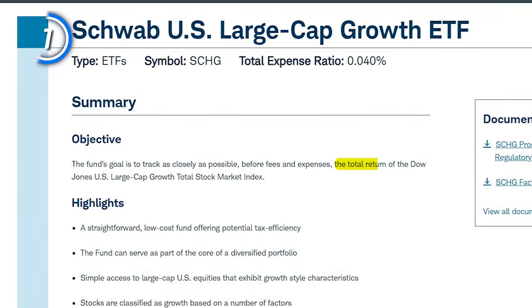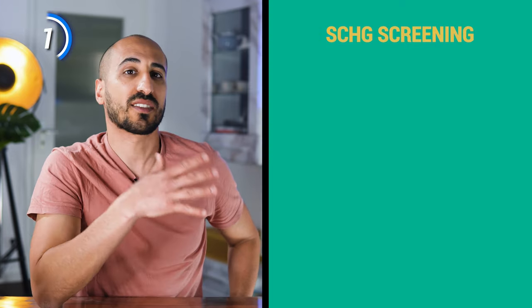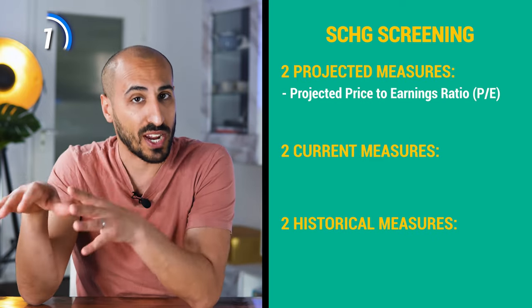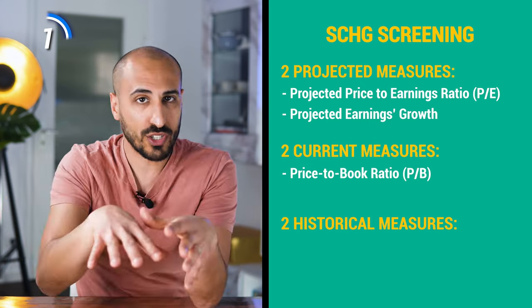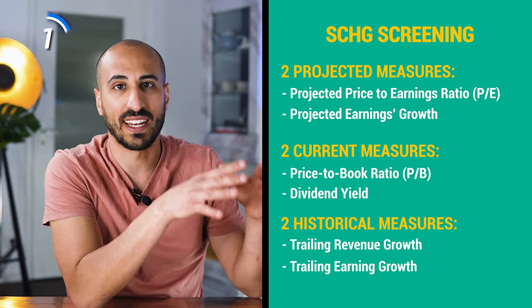SCHG, on the other hand, tracks the Dow Jones US Large Cap Growth Total Stock Market Index. The index includes the large cap growth portion of the Dow Jones Total Stock Market, looking for the 250 best and biggest growth companies within the index. To classify a stock as growth, it uses six measures: two projected, two current, and two historical — projected PE ratio, projected earnings growth based on expected three-to-five year annual increase, price-to-book ratio, dividend yield, trailing revenue growth, and trailing earnings growth.